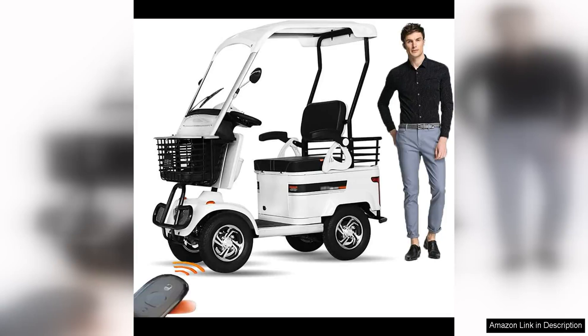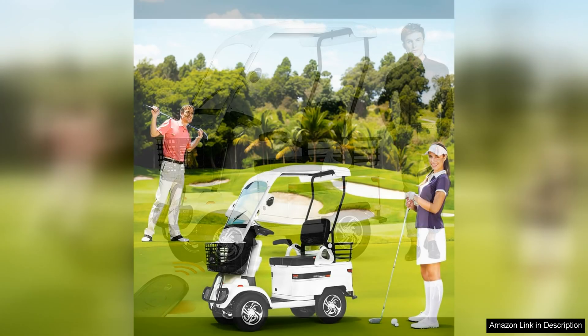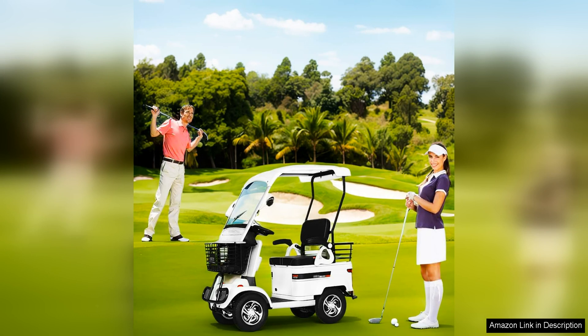The two-passenger electric golf cart passenger cruiser with extra-large capacity storage is a versatile and practical vehicle that is perfect for cruising around the golf course or other recreational areas. With a sleek design and comfortable seating for two passengers, this electric golf cart offers a smooth and quiet ride that is both enjoyable and eco-friendly.